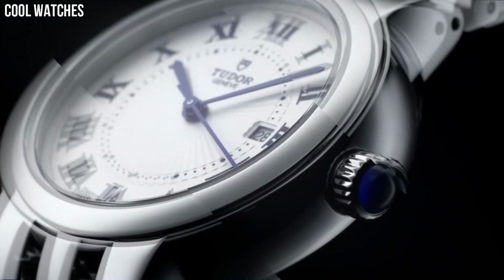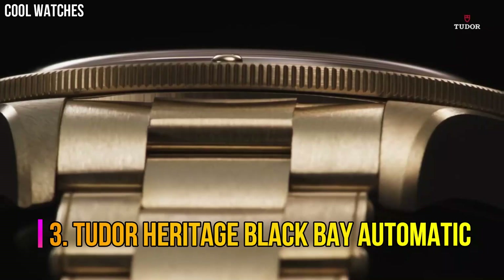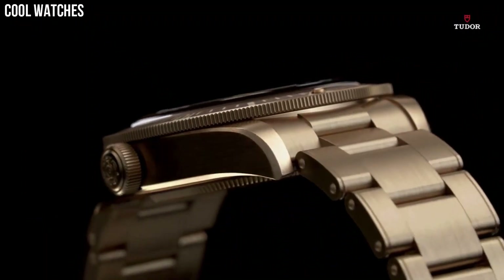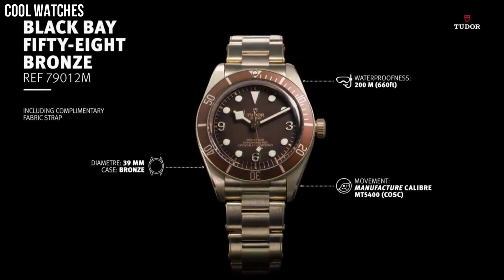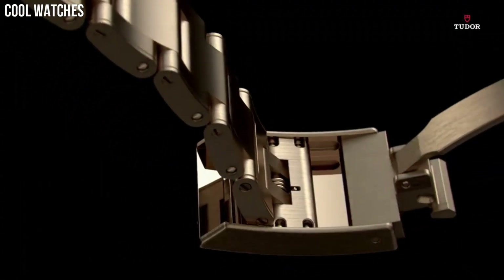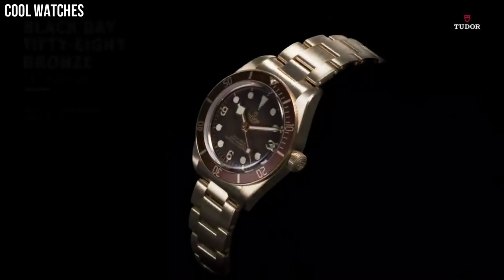Number 3. Tudor Heritage Black Bay Automatic — bronze case with a black leather strap, unidirectional rotating bronze bezel with a matte slate gray aluminum ring, slate gray dial with luminous bronze-colored snowflake-shape hands and dot hour markers, Arabic numerals at the 3, 6, and 9 o'clock positions, minute markers around the outer rim, analog dial type, luminescent hands and markers, scratch-resistant sapphire crystal, screw-down crown, solid case back, round case shape, case size 43mm, band width 22mm.